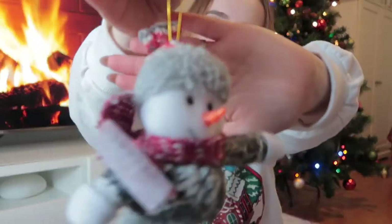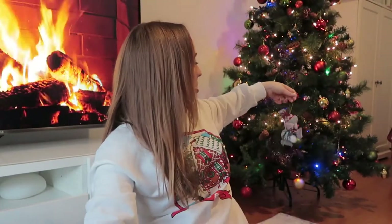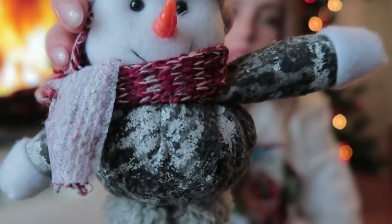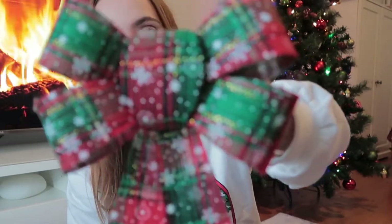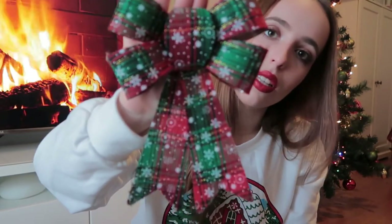And then we got this snowman. We're going to put this somewhere because it's so cute. I love the colors and just the look of this. This year we decided to put a bow on the top of the tree instead of a star — we just decided to do something different. We are doing a very traditional Christmas tree, very red, gold, and green, so this bow is going to go perfectly with the theme.